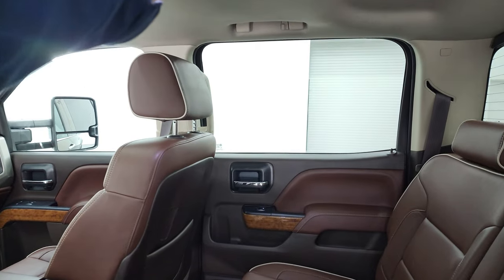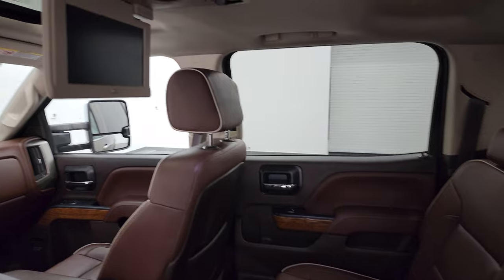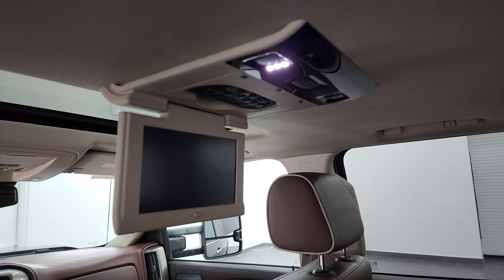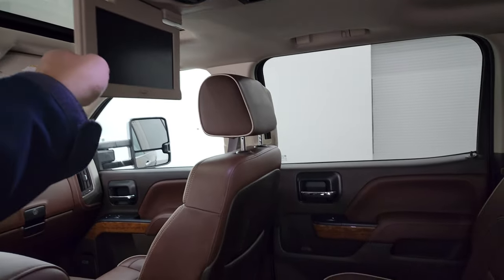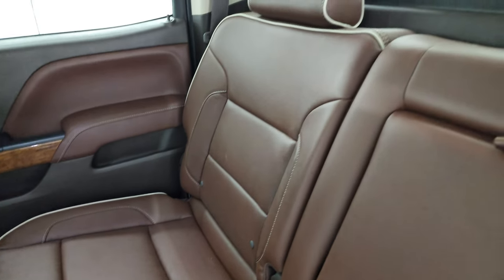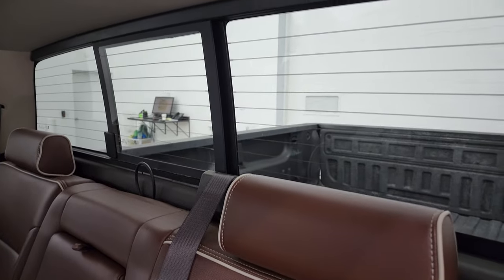The big kicker for me on this truck is that it has the DVD player. Very few Chevys come with the factory DVD player — this one does, and that's a pretty neat option, especially if you have kids. It also has the LATCH child safety system, and there are no rips or tears in the back seats.